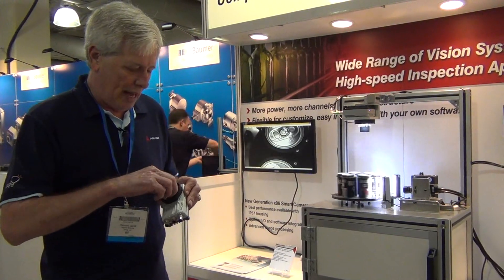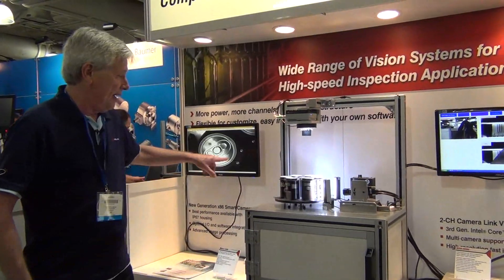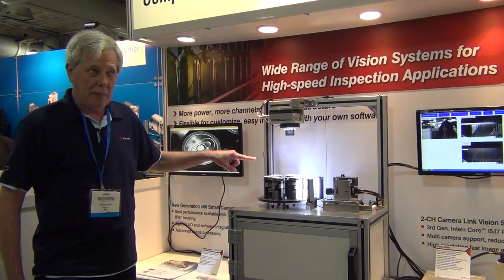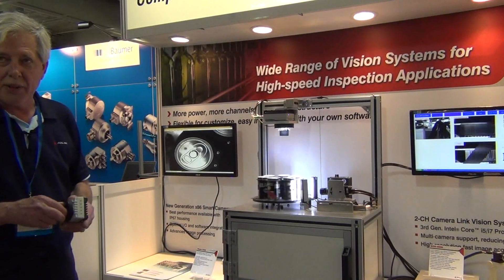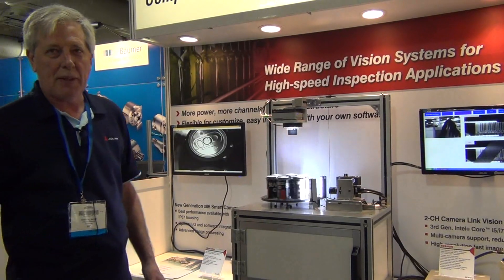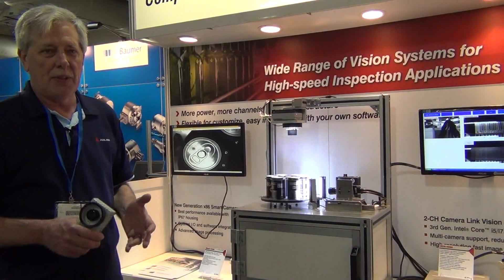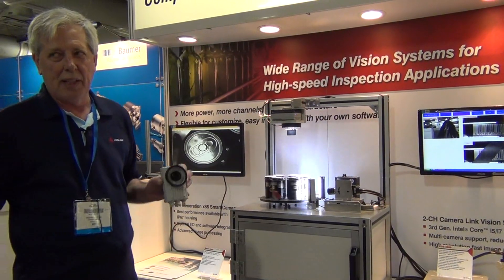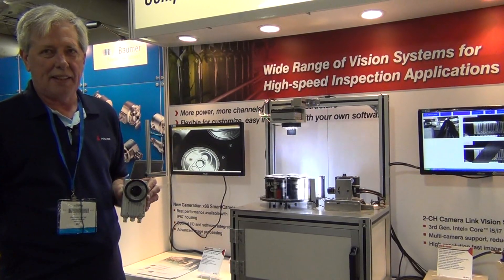We're showing one example here — we're actually capturing pictures at a thousand frames a minute for a high speed canning or bottling application. AD-Link offers a wide range of vision systems for high speed inspection applications such as food processing, pharmaceuticals, robot guidance, and even intelligent transportation systems.